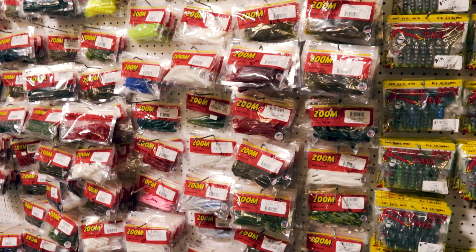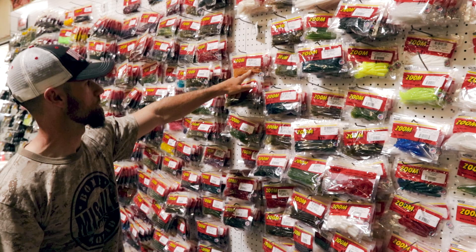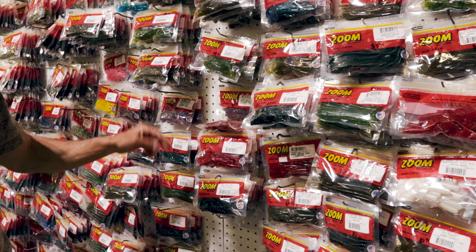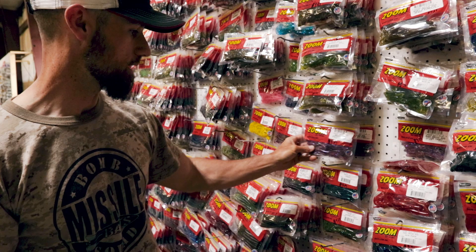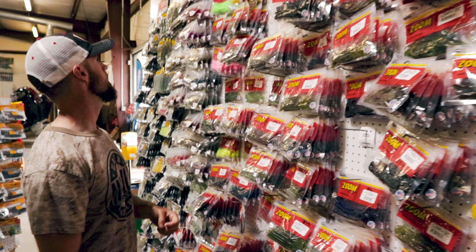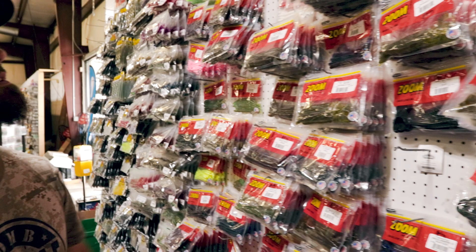They've even got tomato dead ringers — two different colors of red, very cool. Big old flukes, sweet potato brush hogs in orange, tomato brush hogs — you don't see those very often. Tomato must be a big color around here. Baby brush hogs in tomato, brush hog in cotton candy — that's a really neat color, I've caught some fish on that. Bubblegum lizards, sapphire melon — check that color out. All kinds of crazy Zoom colors in here, just really neat stuff.